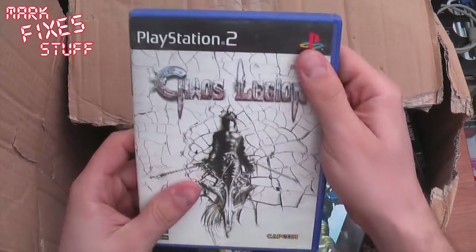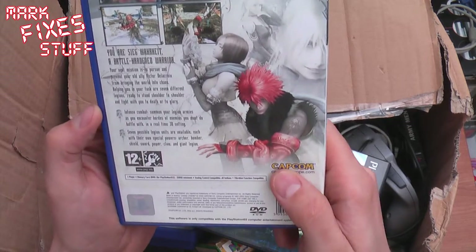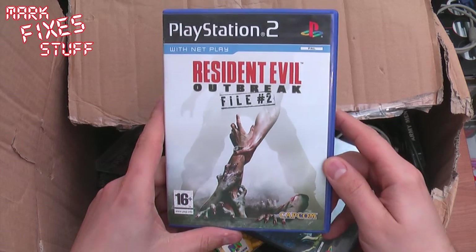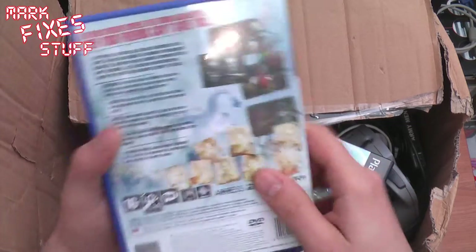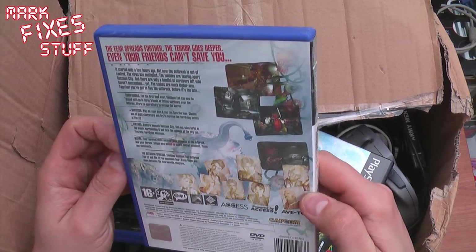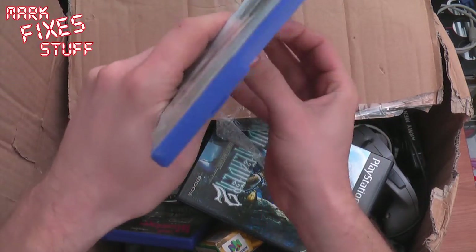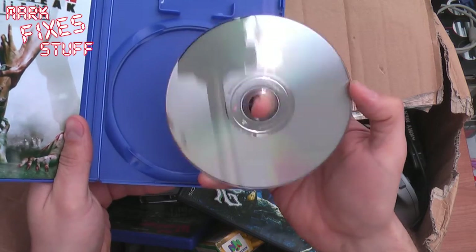Chaos Legion with a leaflet — I don't believe that's what they call complete, but it's some sort of Capcom game. Moving on, I'll do the blue ones first. Resident Evil Outbreak File 2. Big Resident Evil fan I am. Not entirely sure what Outbreak is — is it like that shooting game that everybody said was rubbish? The disc is in there. Happy with that. Looks like a manual too. Absolutely brilliant condition.